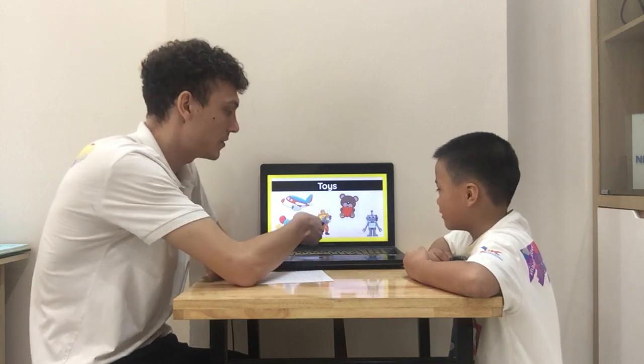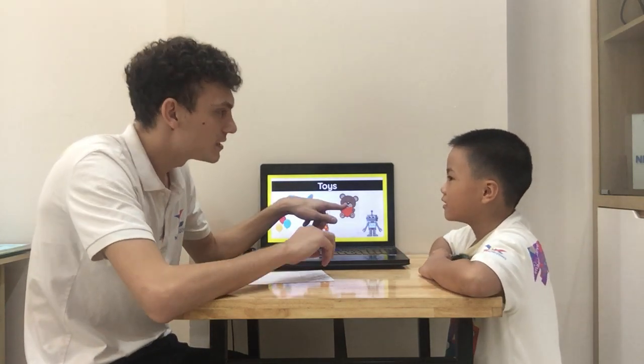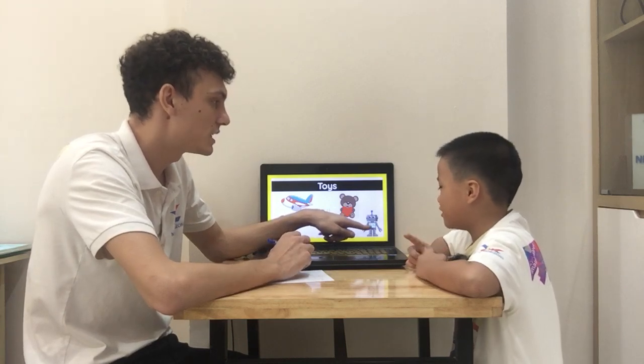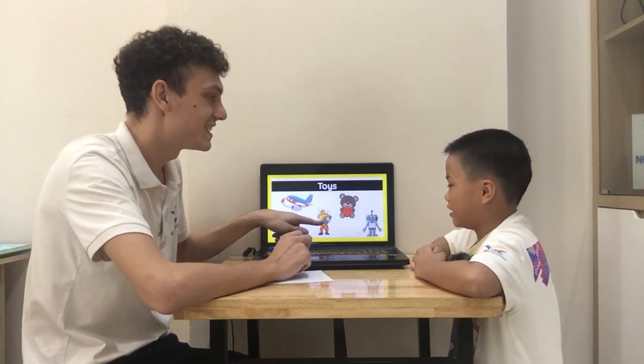Teddy. Robot. Puppet. Balloon. Is it a teddy? Yes, it is. Is it a teddy? No, it isn't. Is it a puppet? No, it isn't. Is it a puppet? Yes, it is.